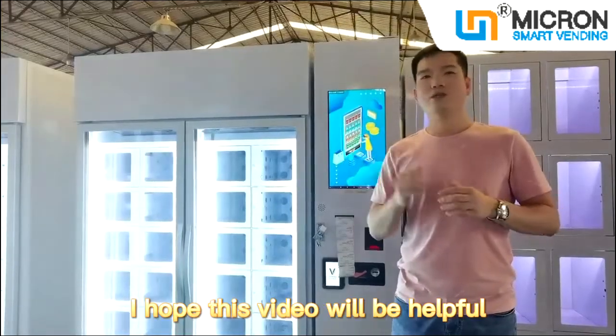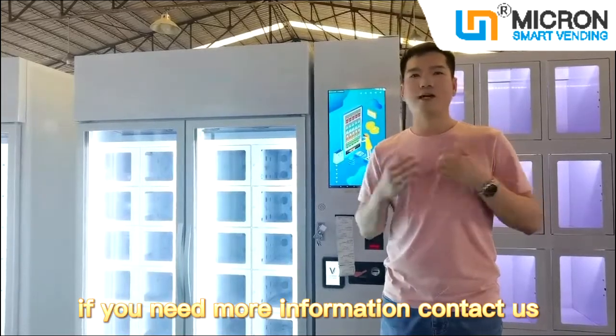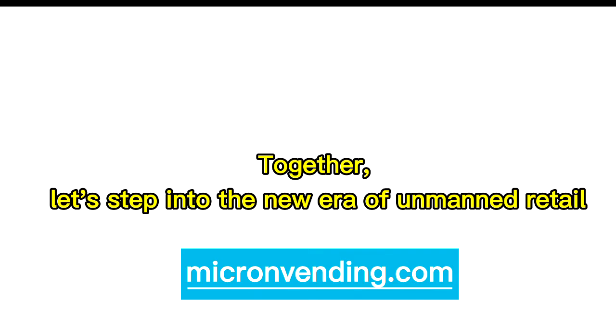I hope this video will be helpful for your business plan. If you need more information, contact us. Together, let's step into the new era of unmanned retail — Micron Smart Vending. Thanks, guys.